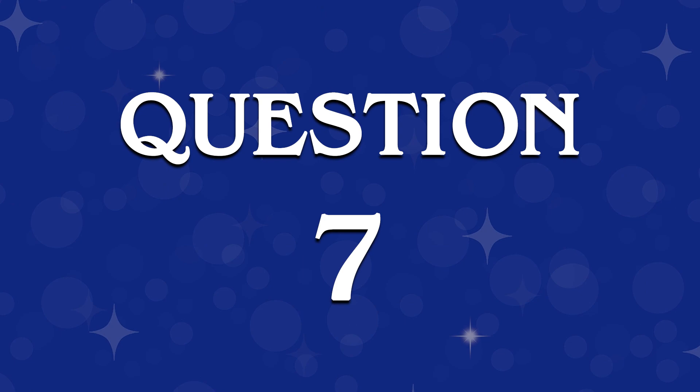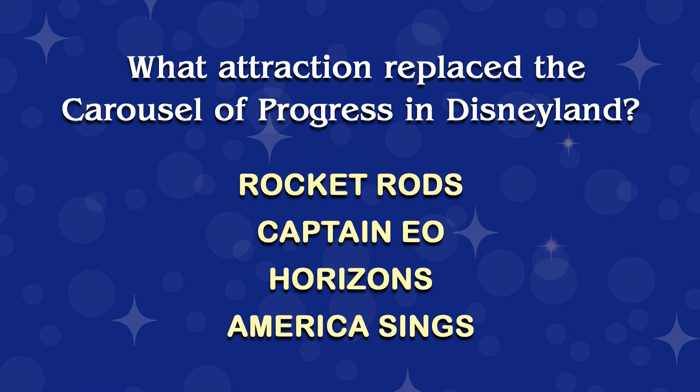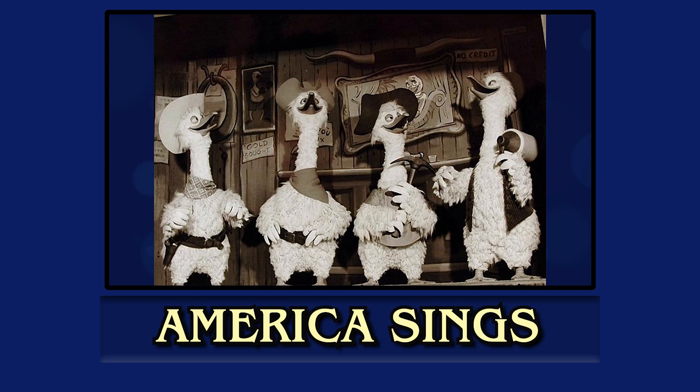You can find the next answer in episode 27, where I talk about the unique Disneyland school field trip that let kids see a live stage show and explore the attractions around the park. This is question seven. What attraction replaced the Carousel of Progress in Disneyland? Rocket Rods? Captain EO? Horizons? America Sings? Do you think you know it? Here's the answer. They would see America Sings, which was one of my favorites. It was in the Carousel Theater that used to house the Carousel of Progress. With the use of audio-animatronic characters, many of which were moved to Splash Mountain, America Sings showcased the history of music in America.